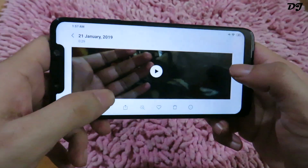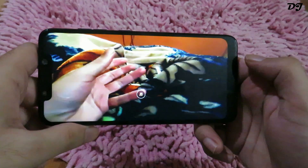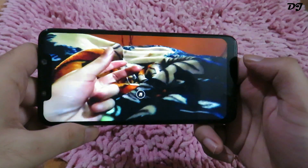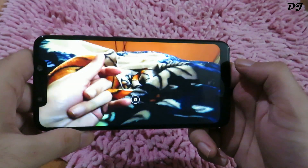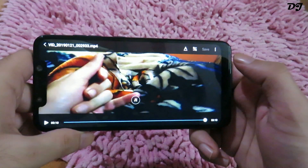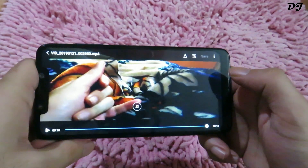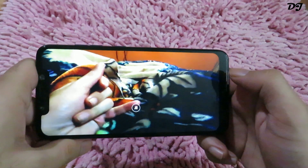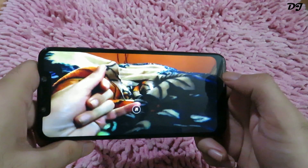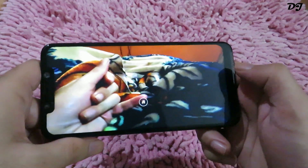Yes, you heard it right — it only records for 10 seconds, but it works very nicely. As you can see in this sample, it is running at super slow motion speed. So do bear in mind that this slow motion recording is limited to 10 seconds for now. If you want to record videos for a longer period of time, just switch to 240fps slow motion mode.